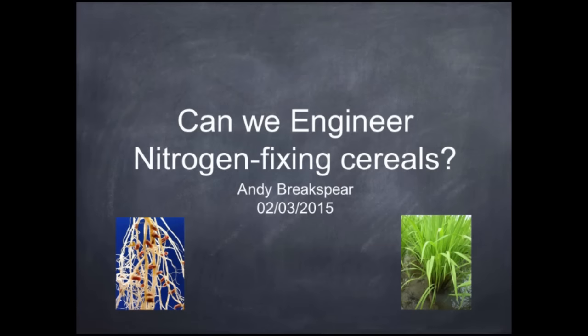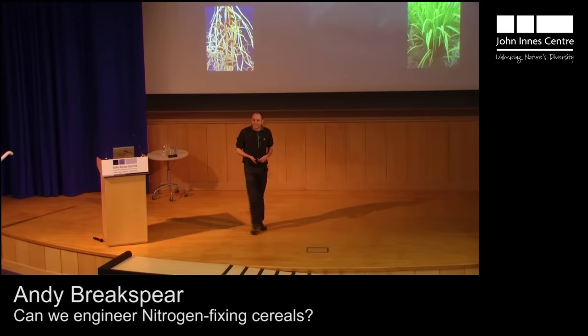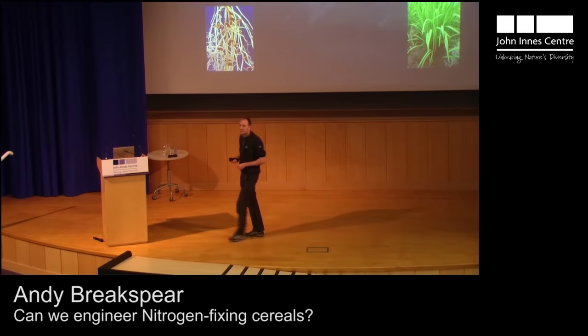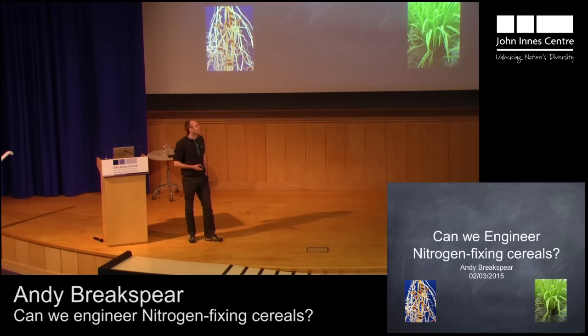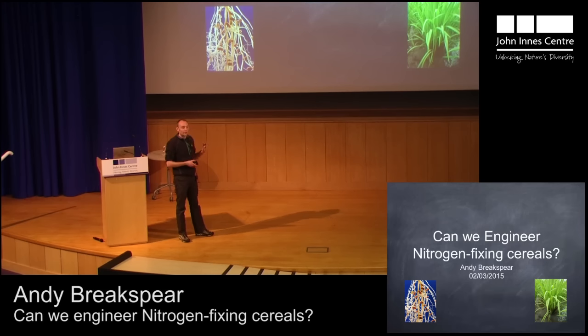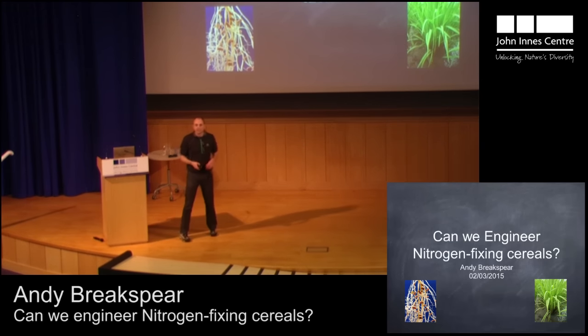My name is Andy Brakespear. I'm a research assistant here at the John Innes Center. One of the things that excites me most about science is the ability to use it to try and solve real-life problems. I'm going to give an example of one of those problems that we're trying to solve in the lab, and that relates to engineering nitrogen-fixing cereals.